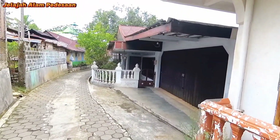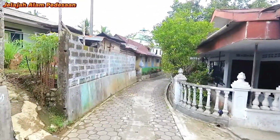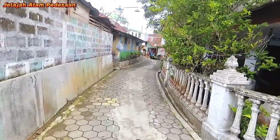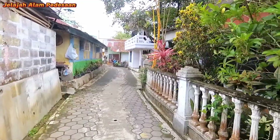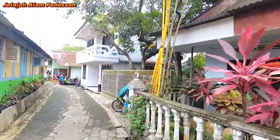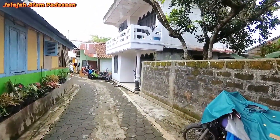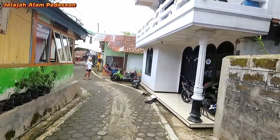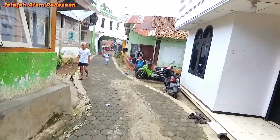Suasana yang sangat indah. Kita akan lihat lorong-lorongnya. Kita lewat lorong sebelah tengah. Ada tiga lorong di sini: sebelah selatan, tengah, dan utara.